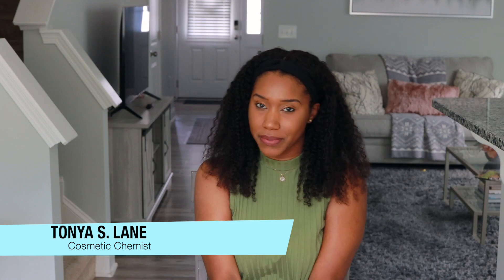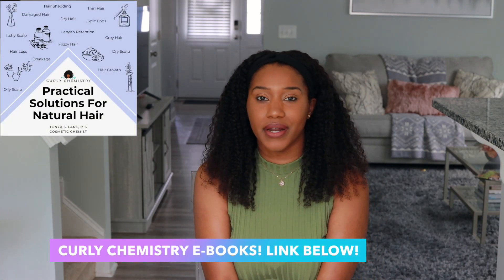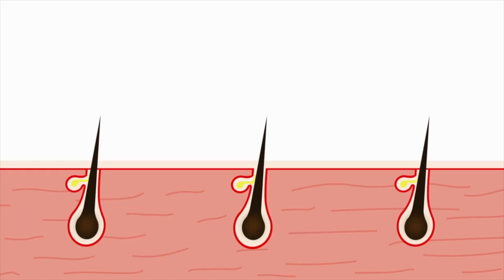Hey YouTube, what's going on? Super excited for this video. If you are new to my channel, welcome! I am a cosmetic chemist specializing in natural hair care and the creator of the amazing platform called Curly Chemistry — where you get to understand your hair ingredients and products from a cosmetic chemist perspective. I also help entrepreneurs launch their hair care lines as well.